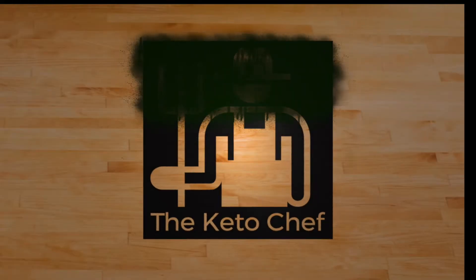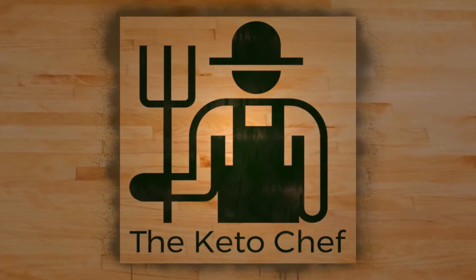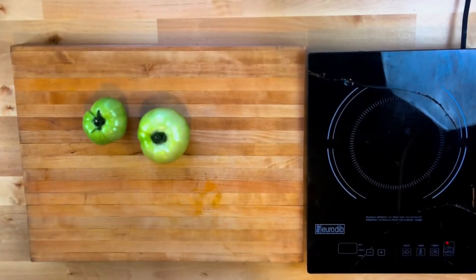Today we're going to eat some flowers. Hey, what's up everybody, this is your Keto Chef Rob and we're coming at you with another unique recipe.